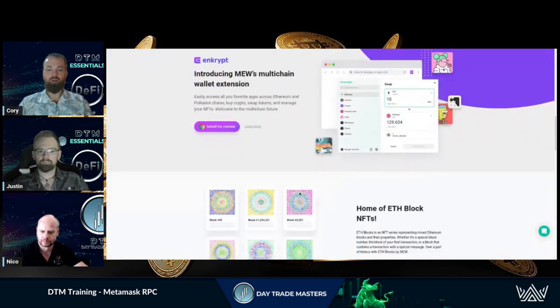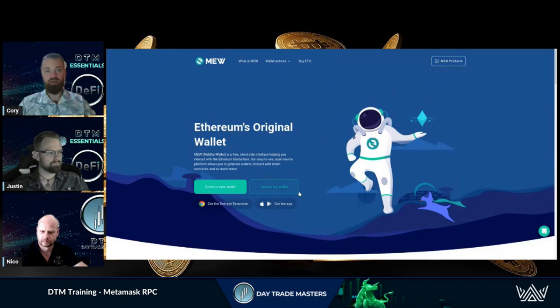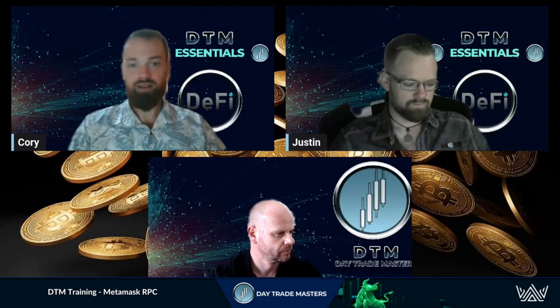Enkrypt is another option I've been playing around with — it's an alternative to MetaMask for those interested in getting away from MetaMask entirely. This is crypto, this is open source, built by the community for the community. That's where we can innovate faster than they can regulate, and there's always going to be options for those looking for something a little different from the mainstream.